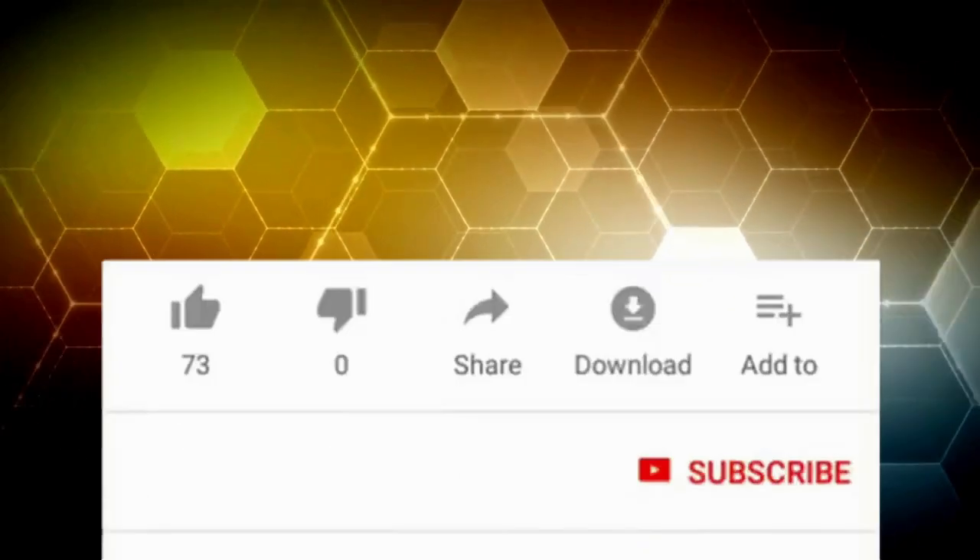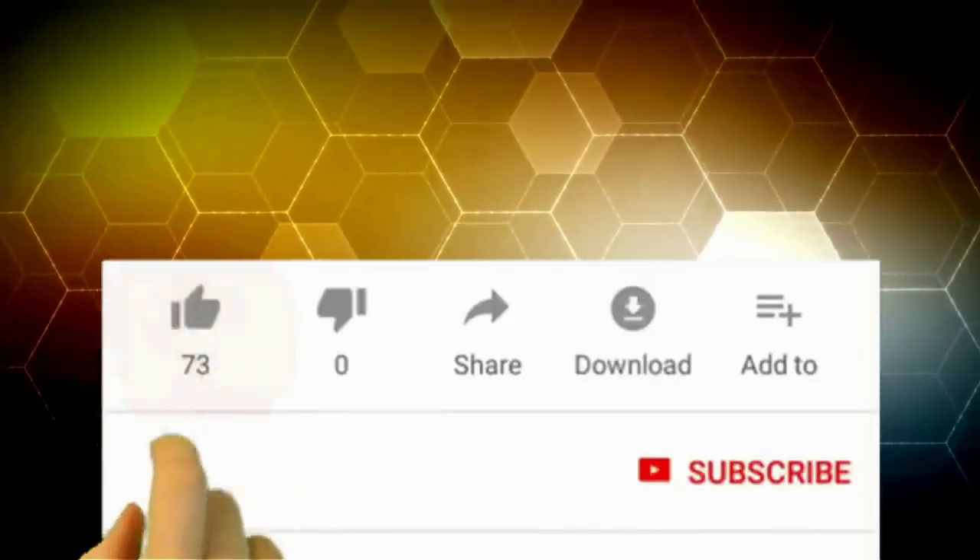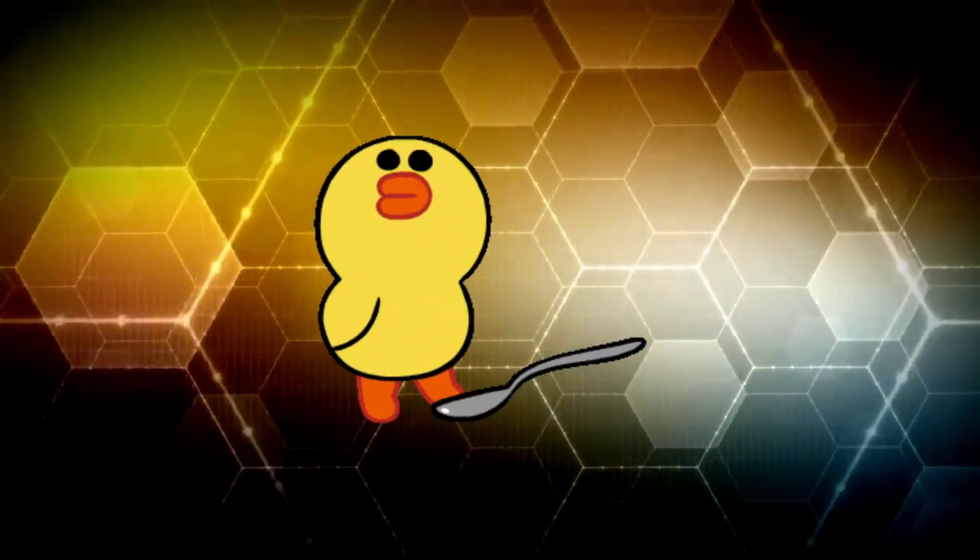Give this video a thumbs up. Write in the comments which of the products impressed you most. Bye-bye!